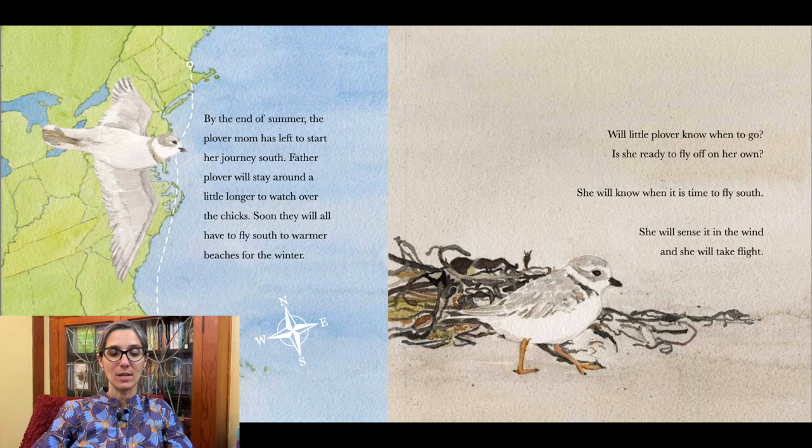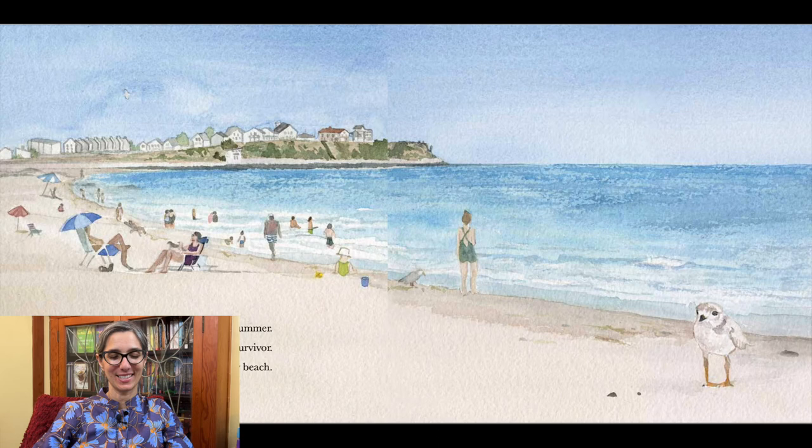By the end of summer, the plover mom has left to start her journey south. Father plover will stay around a little longer to watch over the chicks. Soon they will all have to fly south to warmer beaches for the winter. Will little plover know when to go? Is she ready to fly off on her own? She will know when it is time to fly south — she will sense it in the wind and she will take flight. Little plover has learned a lot over the summer. Our little plover is already a survivor. She has grown up on a very busy beach.